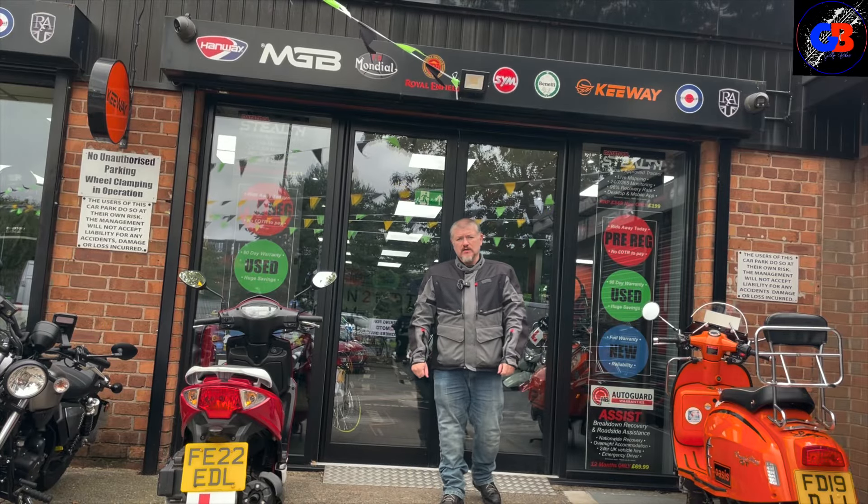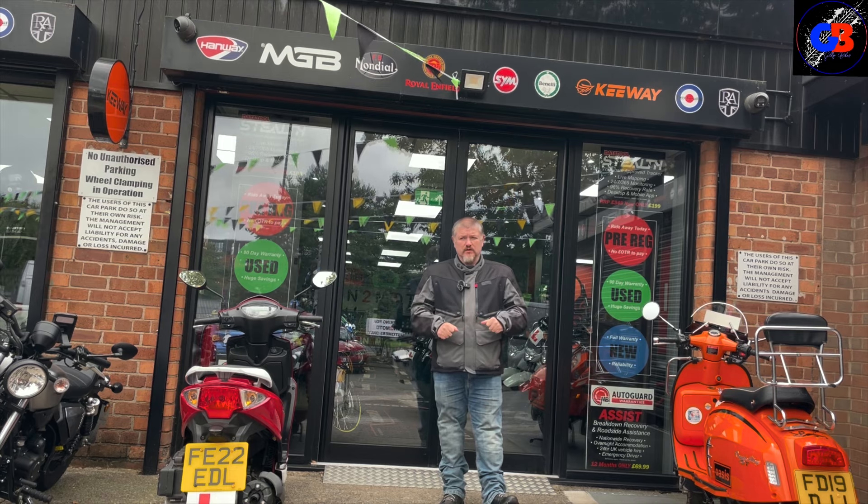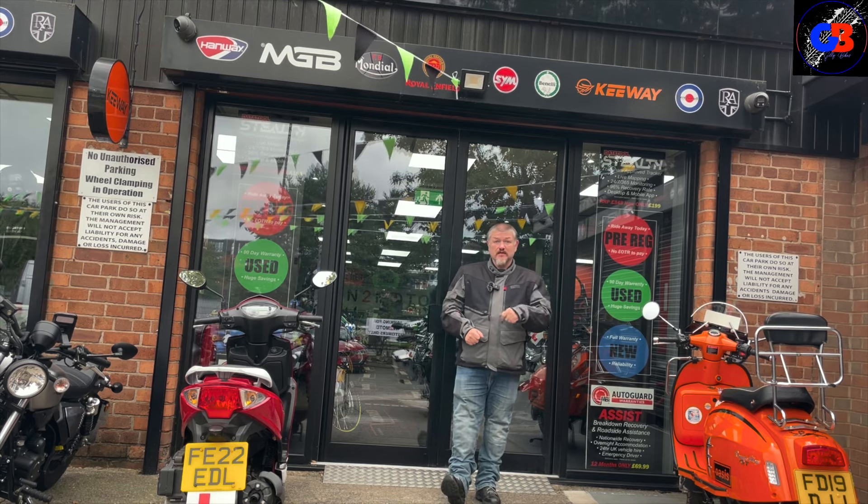I'm back at IntuMoto and today I'm on something a little bit different. I've never been on one before. Let's just have a look round — I'll show you exactly what I'm on today.